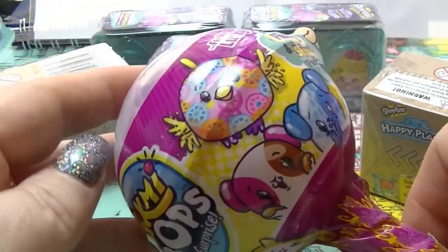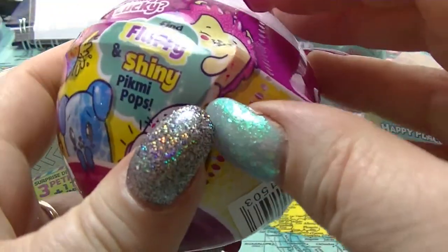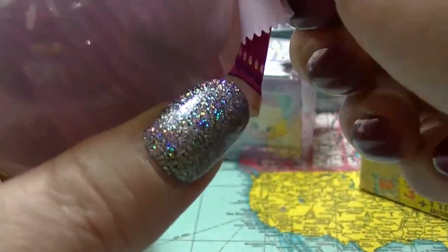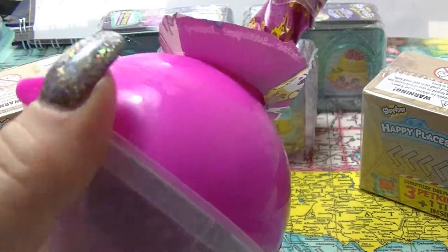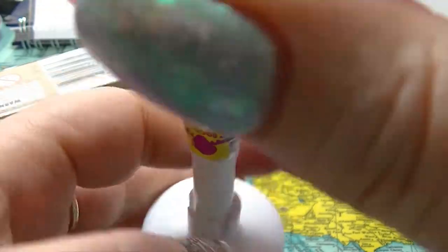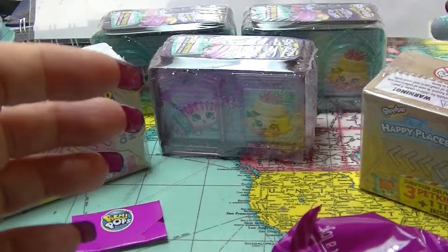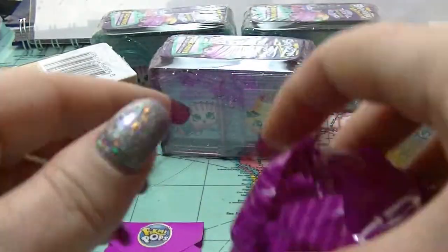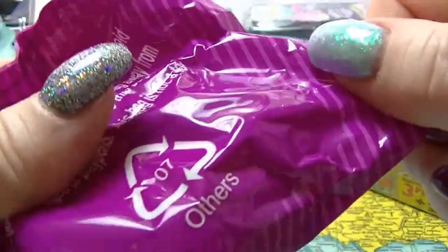So I am going to start with Pygmy Pops because I am super curious. I see these all the time on some other mystery unboxing channels that I watch. They come with a little stand so you can stand this up. And of course we have a checklist and a little card thing from your Pygmy Pops.